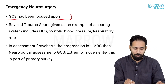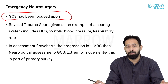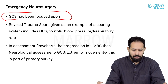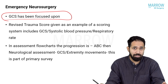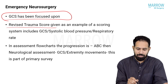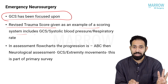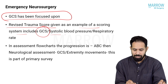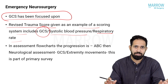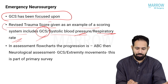In emergency neurosurgery, the most important thing you have to know is GCS. GCS has been focused upon in almost every paper I have seen. One important question that was asked in a previous NEET exam was about the revised trauma score. The revised trauma score is a scoring system for trauma patients which includes three factors: the Glasgow Coma Scale, the systolic blood pressure, and the respiratory rate.